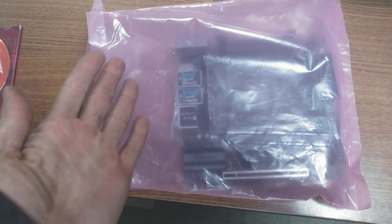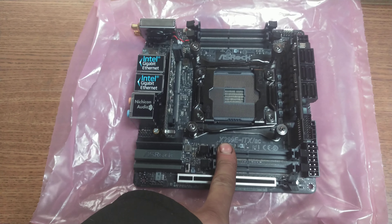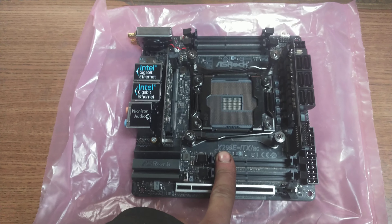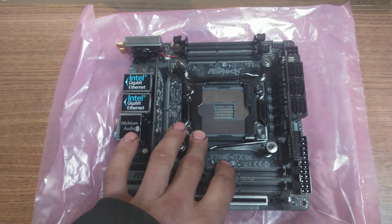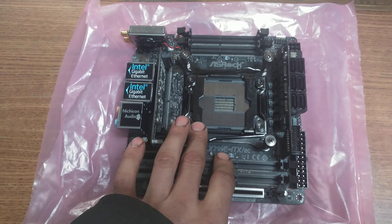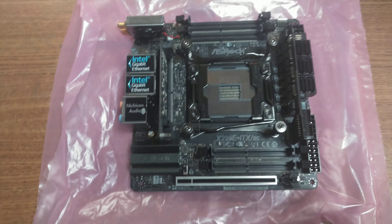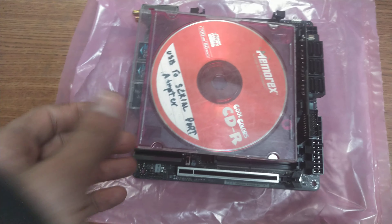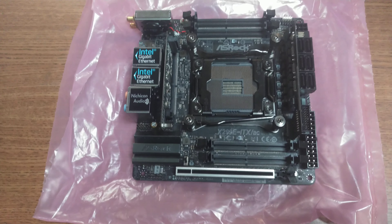I went on eBay and I bought a problem — and I mean it, it's a problem. A used LGA 2066 X299 motherboard. If you don't know, that's the socket and chipset that takes those crazy Intel 18 cores, even the brand new 10980XE that's a thousand dollars — and it's smaller than a CD case. Incredible. But it is definitely a problem.